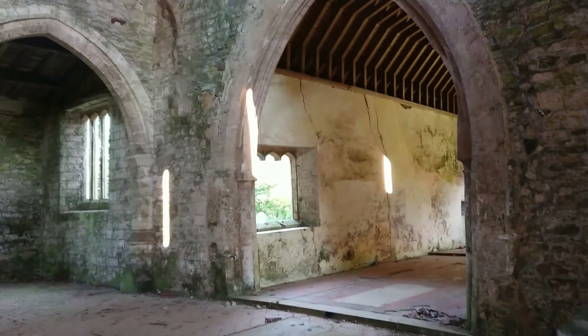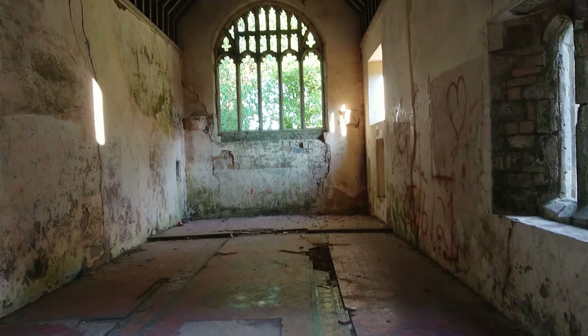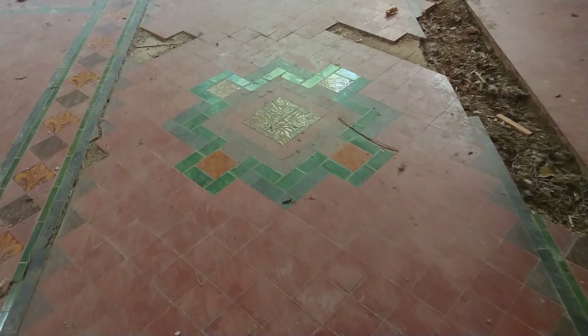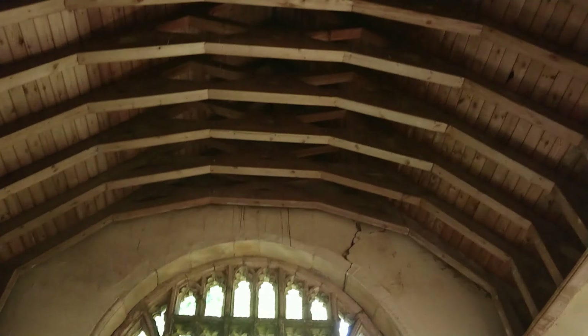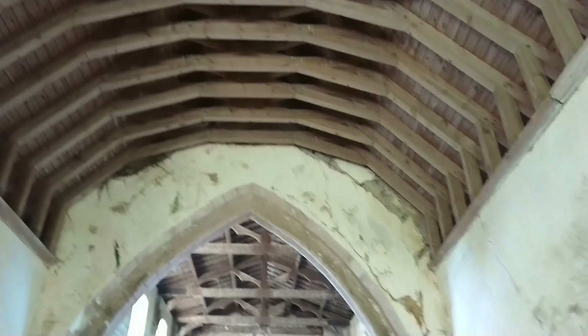The church was declared redundant in November 1973. What a place. What a floor. This church dates back to the early 13th century with alterations and additions in the 14th and 15th centuries. This church is a Grade 1 listed building under the care of the Churches Trust.